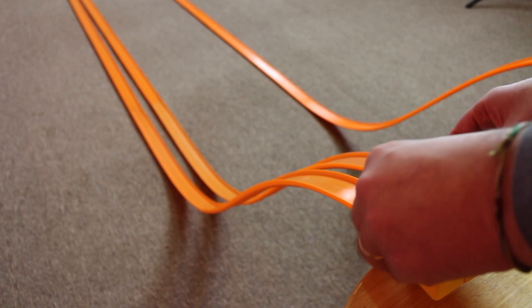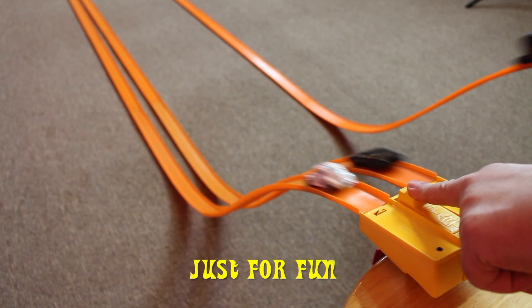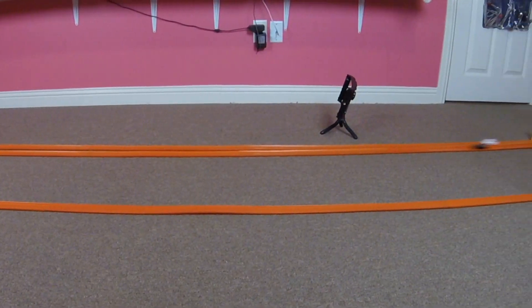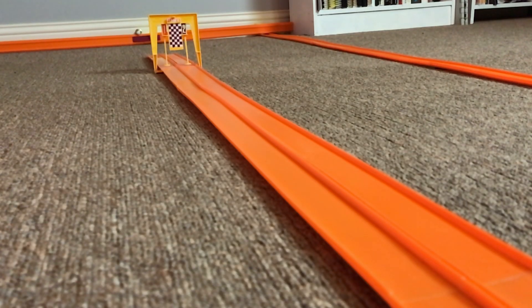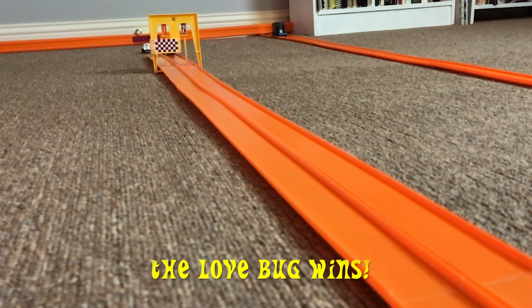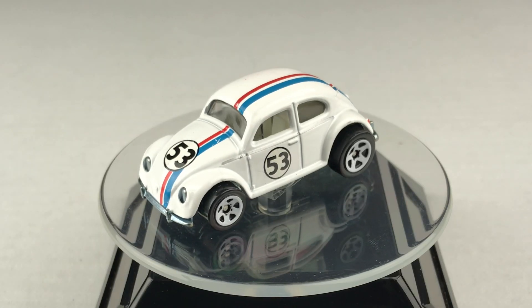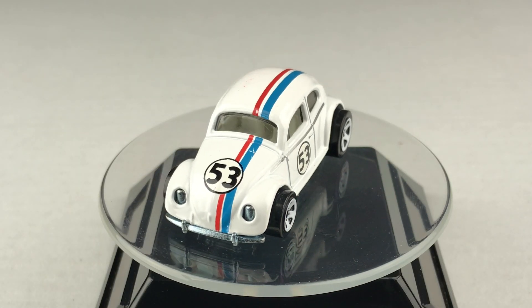Since the Love Bug won the best two out of three races, let's have one more race just for fun. The Love Bug wins race three. Well, there you have it — the Love Bug wins all three races and is today's champion.